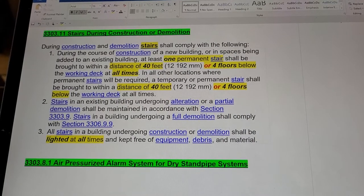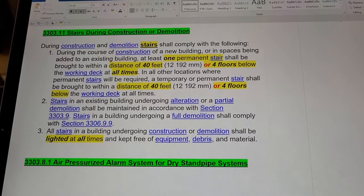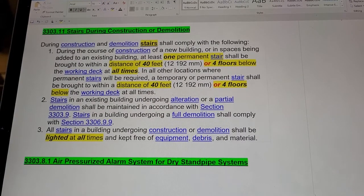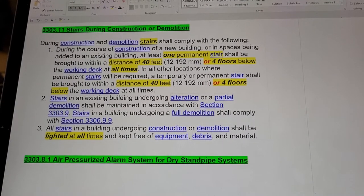A temporary or permanent stair shall be brought within a distance of 40 feet or four floors below the deck at all times. All stairs in a building undergoing construction or demolition shall be lighted at all times and be kept free of equipment, debris, and material.